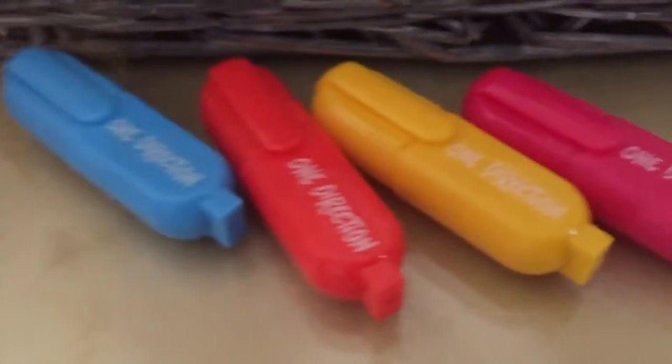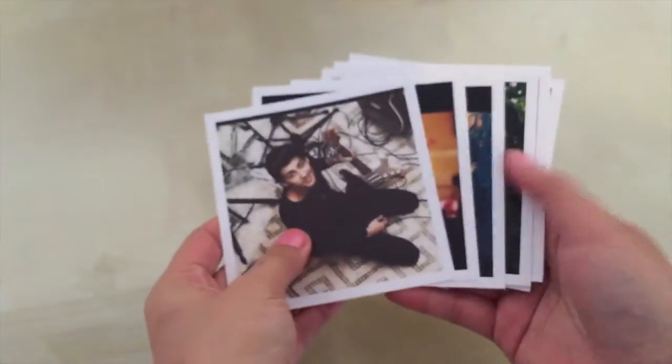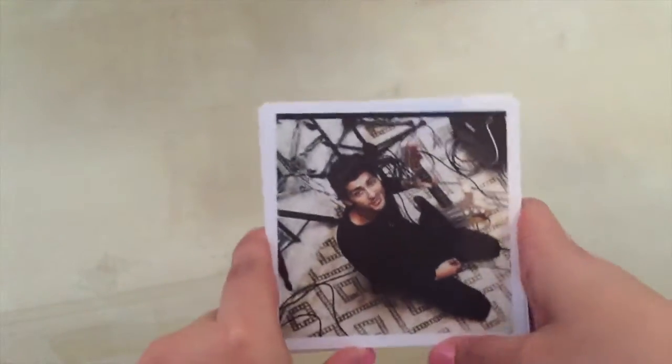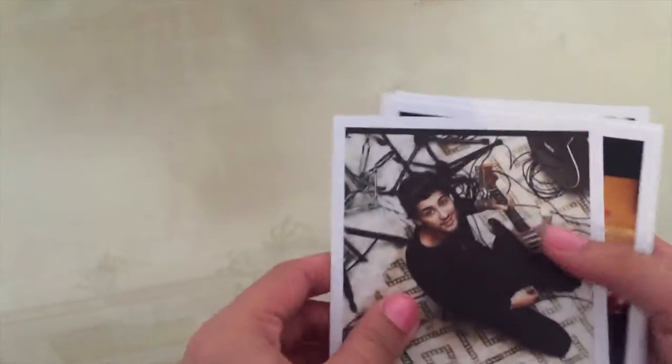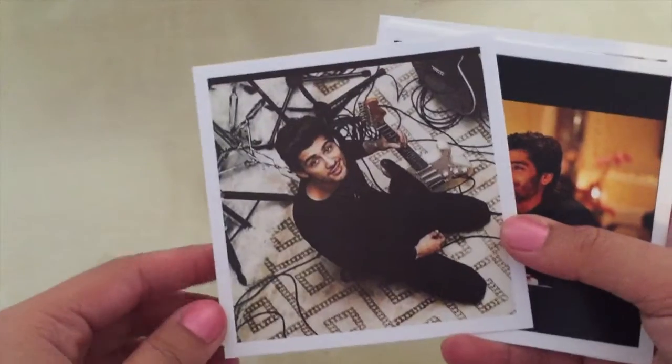And I also got One Direction highlighters as well. I also have a bunch of pictures that I have, but I'm going to do hopefully a DIY maybe soon on like how to hang pictures up in your room, or something to do with pictures, and obviously these are going to be in it as well. But these pictures are One Direction.